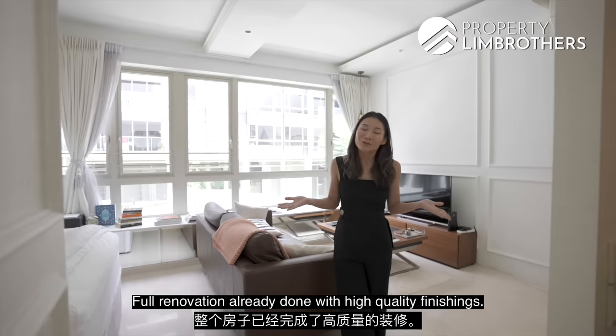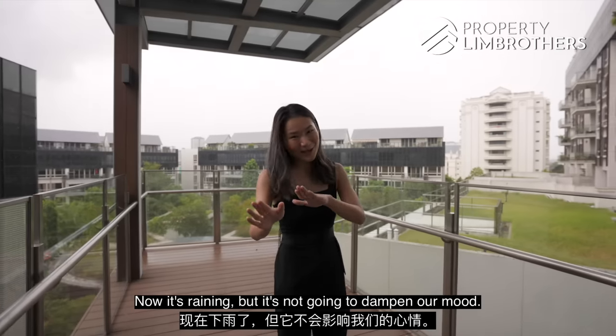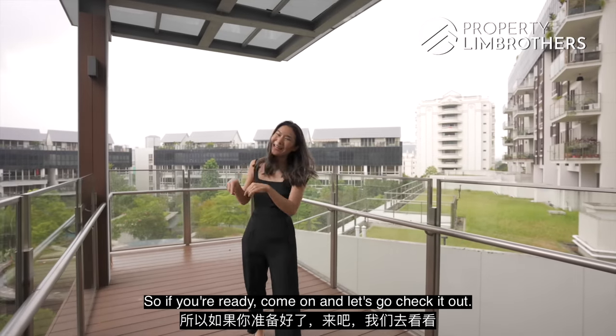Full renovation already done with high-quality finishings. Now it's raining but it's not going to dampen our mood. So if you're ready, come on and let's go check it out.